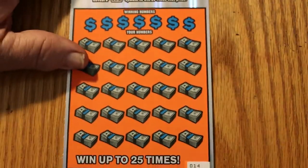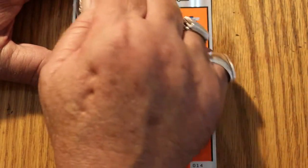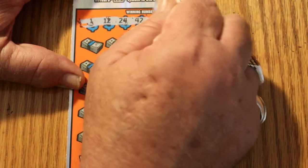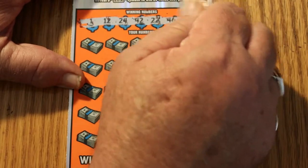Ticket 14: your numbers are 1, 12, 24, 42, 22, 46, 34.